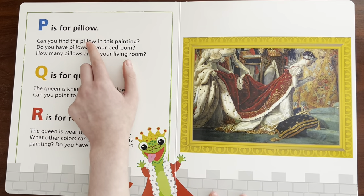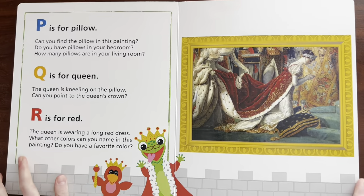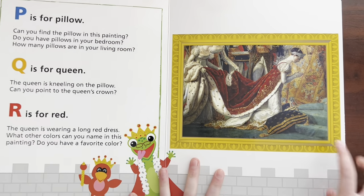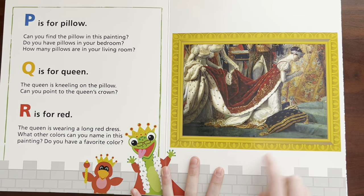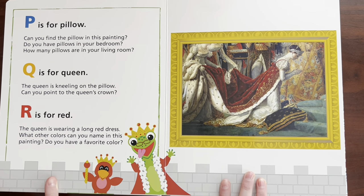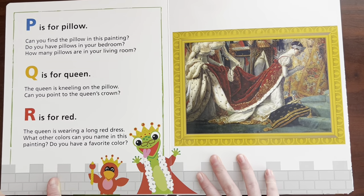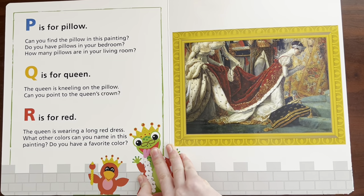P is for — Pillow. Can you find the pillow in this painting? I see a pillow. Do you have pillows in your bedroom? Yes, we do. How many pillows are in your living room? Actually, we don't really have any pillows in our living room.